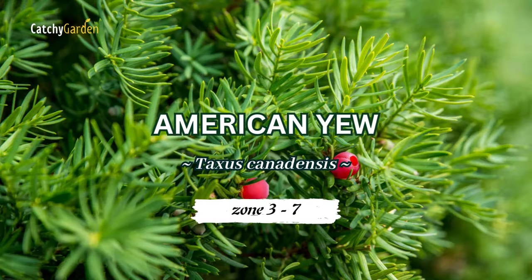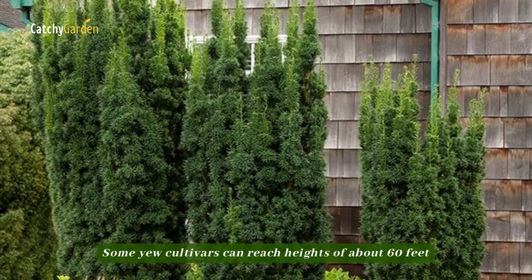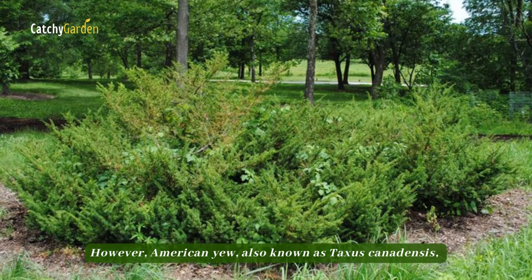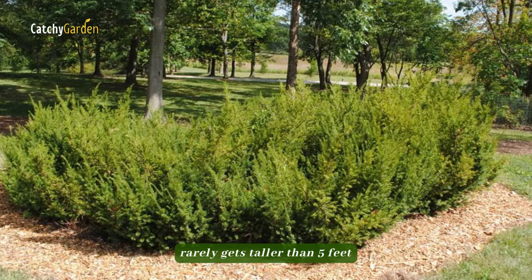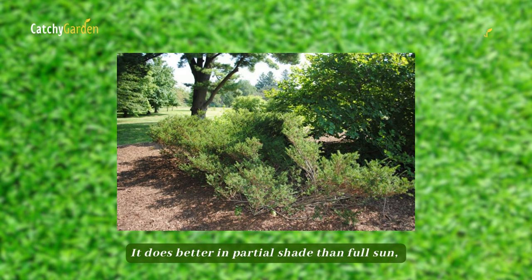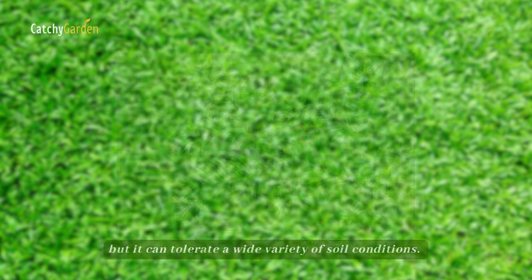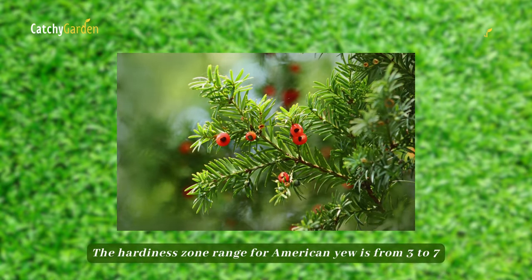Number 4, American Yew. Some yew cultivars can reach heights of about 60 feet. However, American Yew, also known as Taxus canadensis, rarely gets taller than 5 feet. It does better in partial shade than full sun, but it can tolerate a wide variety of soil conditions. The hardiness zone range for American Yew is from 3 to 7.